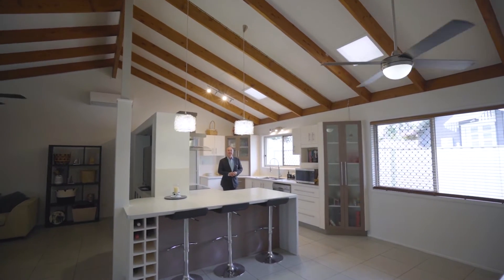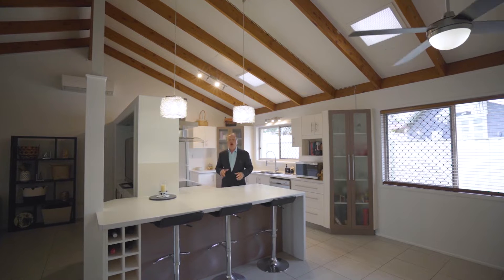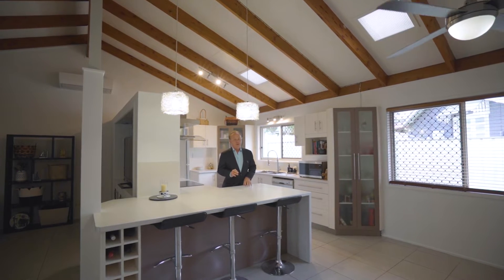Welcome to our exciting new listing at number 6 St Andrews Avenue at Birkdale by the Bay. Open plan living, vaulted ceilings, 4 bedrooms — it has the wow factor.